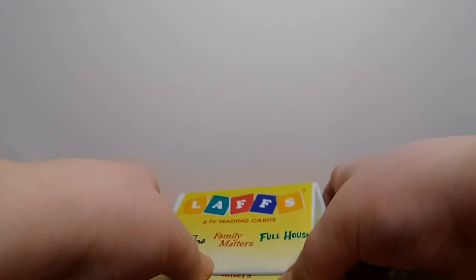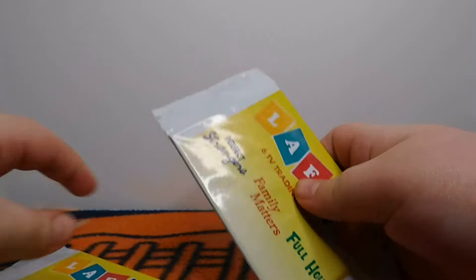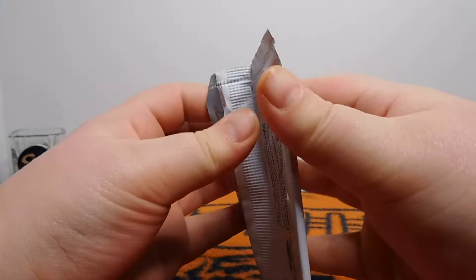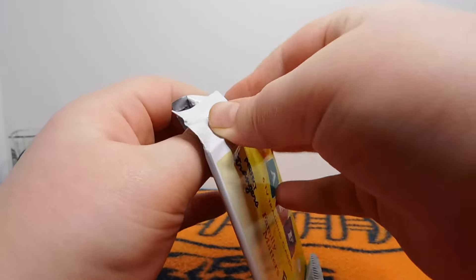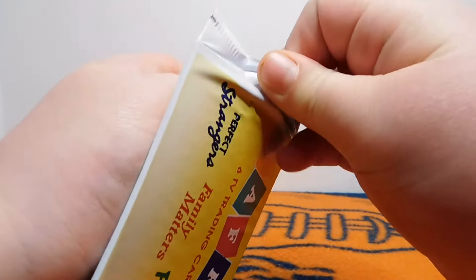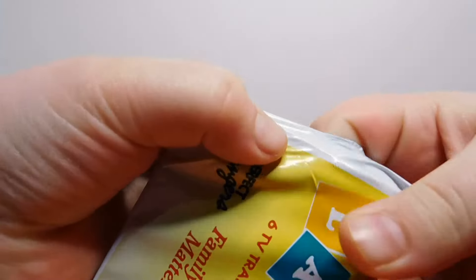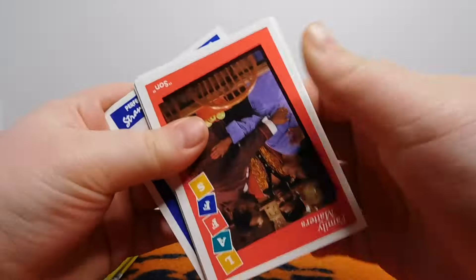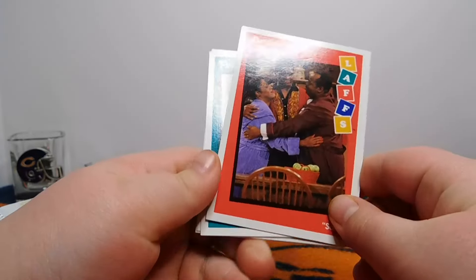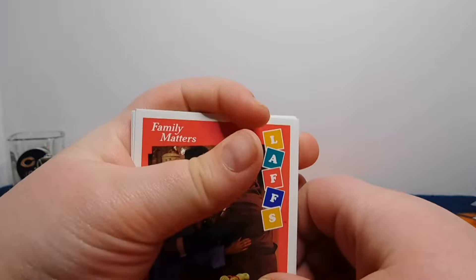All right, are you ready to rip some packs? While you're opening that, just to show you guys who created Full House — Jeff Franklin. Jeff Franklin. Where does he live? Beverly Hills and LA. So this will also include Full House cards and Perfect Strangers. She is looking for any Full House cards — you have half the Full House cards already, right? So tell us if you see any new ones.